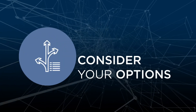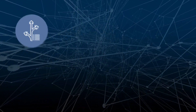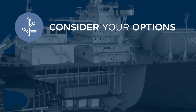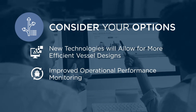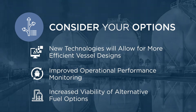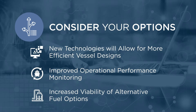The second step is to consider your options. In the next few years, new technologies will allow for more efficient vessel designs, improved operational performance monitoring, and increased viability of alternative fuel options. All of these aspects should be taken into consideration when selecting your options.